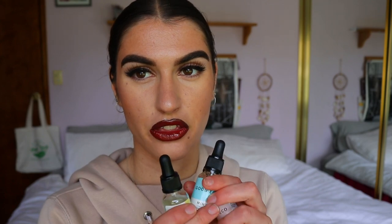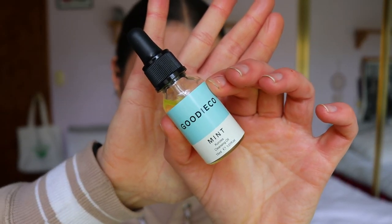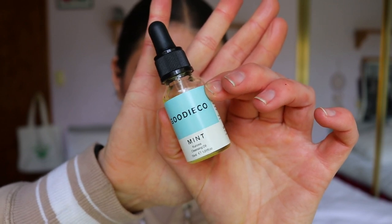You get three serums. The first one in the routine is the cleansing oil, and it's in mint. It smells so good — so fresh and beautiful. Actually all of them smell really good but the mint one's my favorite. It's like an essential oil kind of smell — very natural and fresh, not synthetic or like a fake fragrance. It's actually a natural scent.